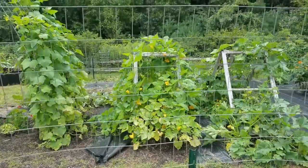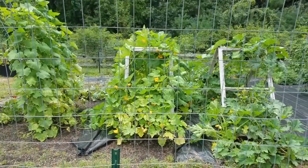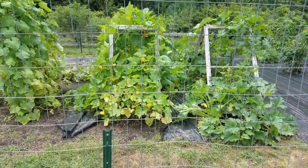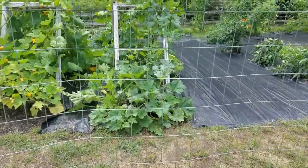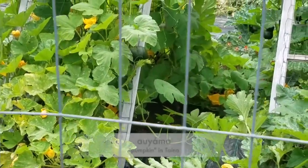It looks like right next to it might be pumpkin or squash — another vine family. And yes, it looks like this is a type of pumpkin. Look at the little baby one right there.